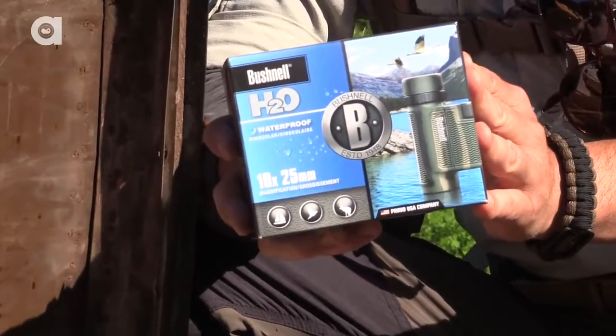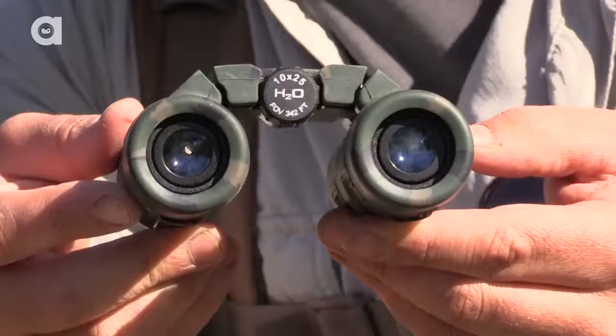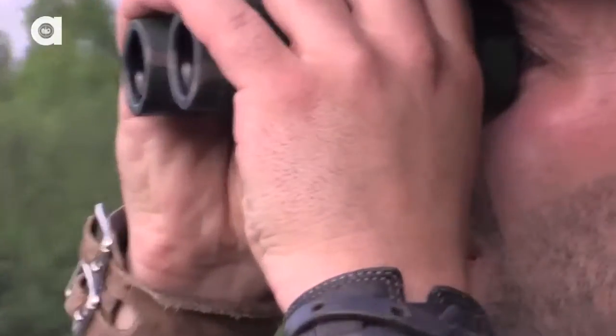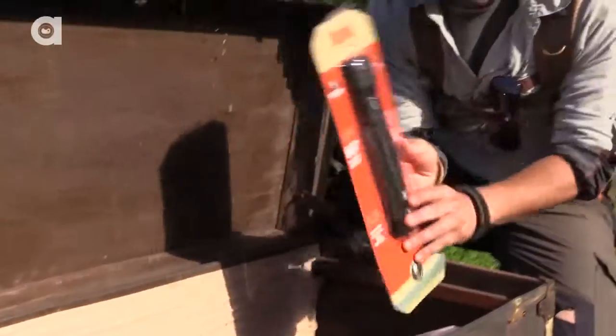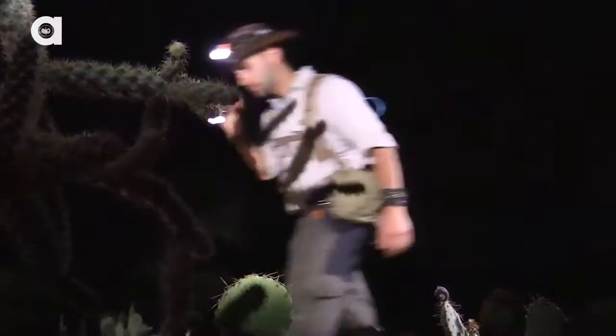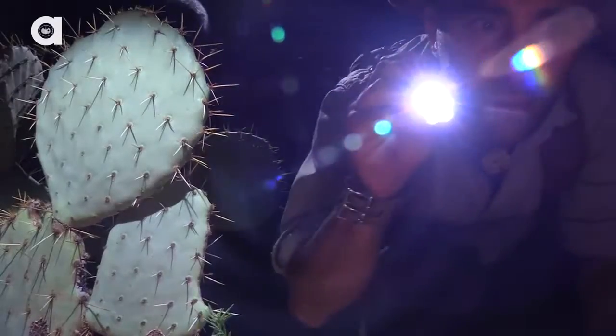We've got the Bushnell H2O waterproof binoculars, camouflage edition — my favorite. Totally waterproof. You drop these guys in a pond, they'll be just fine. We've also got the Bushnell Rubicon flashlight series. You want to light up the night, this flashlight is definitely going to do it.